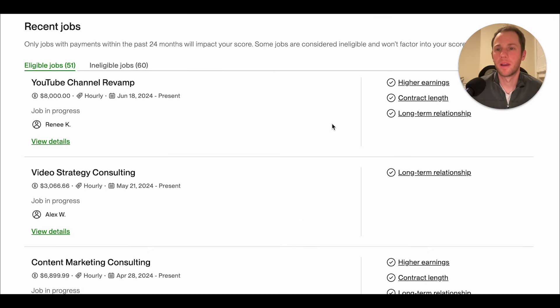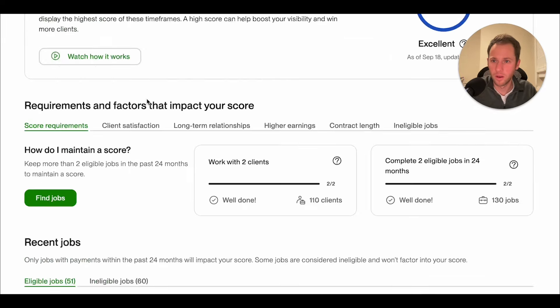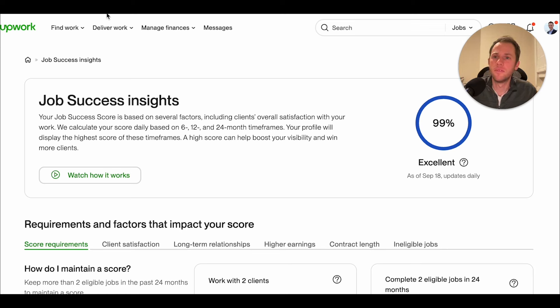As we come down here to some of my eligible jobs contributing to my score, this breakdown used to not exist, so this is super helpful. You need to go into your own account and find this. If you go to upwork.com/nx/jobs/success-insights, it'll take you to this page.